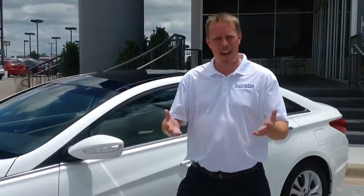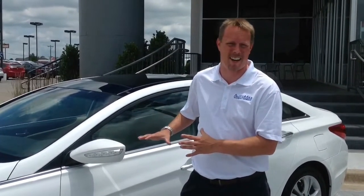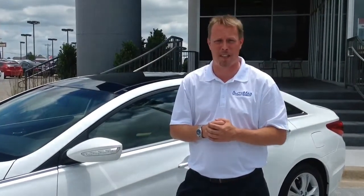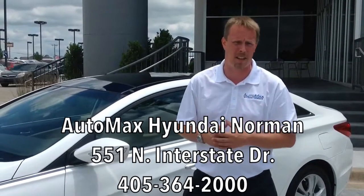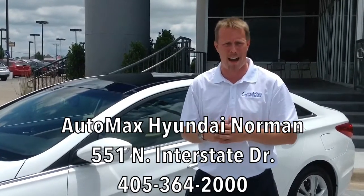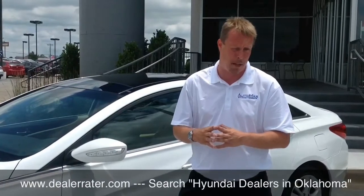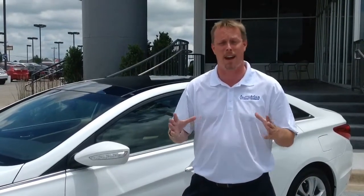What a ride! Thank you for joining me on my walk around of the 2013 Hyundai Sonata. Don't take my word for it, folks — come down and see for yourself and take it for a test drive. Don't forget to ask for me, Mason Spain, at AutoMax Hyundai in Norman, at 551 North Interstate Drive. Give me a call at 405-364-2000, and don't forget to check us out at www.DealerRader.com, where we are the number one Hyundai dealership in the state of Oklahoma — or what I feel is the best Hyundai dealership in the entire planet.